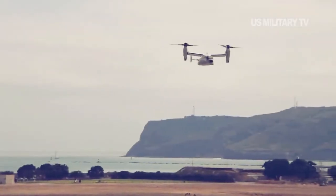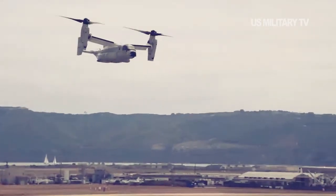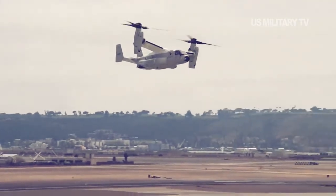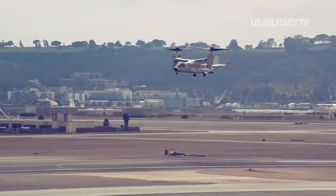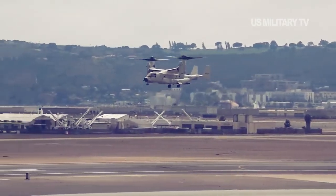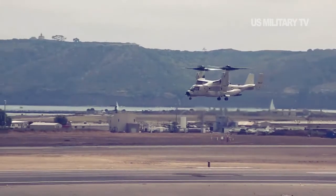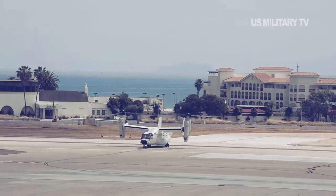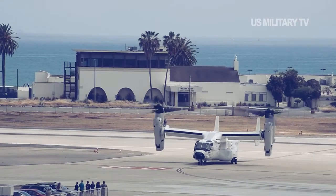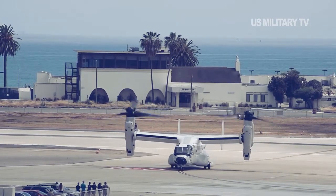At the same time, the CMV-22B does have a downside. The tilt-rotor has a range of 1,150 nautical miles, compared to the C-2A's 1,400 nautical miles, something that could make rendezvousing with a carrier task force on the move more tricky. This is the longest range of any Osprey variant in operation and only possible due to additional fuel tanks. But this obstacle is partially mitigated by the Osprey's ability to refuel in mid-air, a capability the C-2A lacked. The Osprey can also only carry 6,000 lbs of cargo, compared to the C-2A's 10,000 lbs.